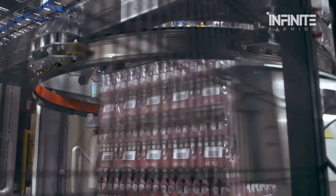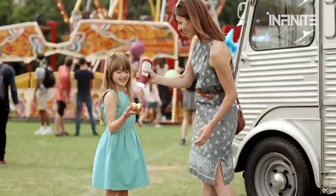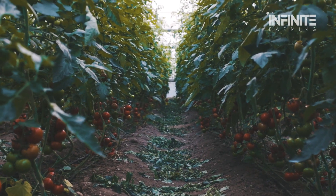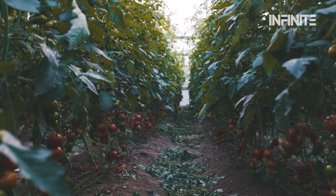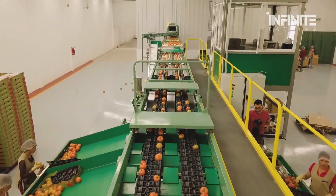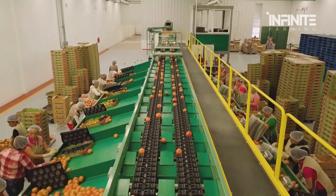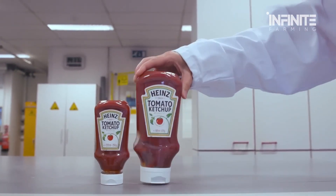But ketchup isn't just an everyday condiment — it's also a major driver of economic growth. The ketchup industry is more than just a food business; it's a billion-dollar market that supports thousands of jobs. From farmers who grow the tomatoes to factory workers who oversee production, countless people rely on this industry for their livelihood. In addition to domestic consumption, the United States is one of the world's largest exporters of ketchup, shipped to countries across the globe.